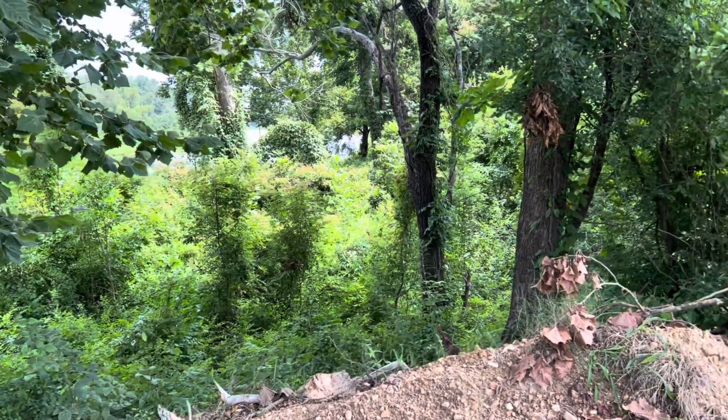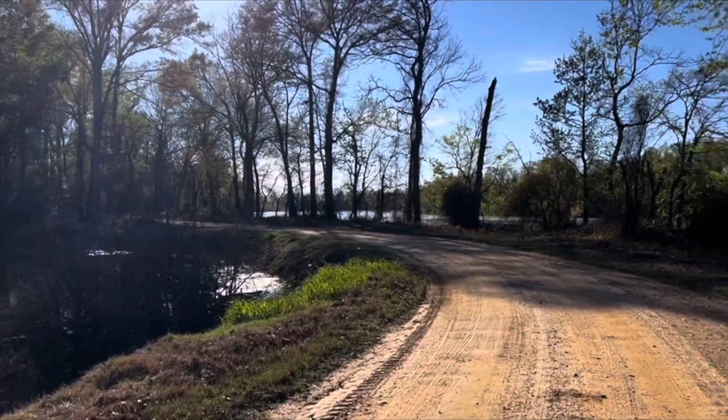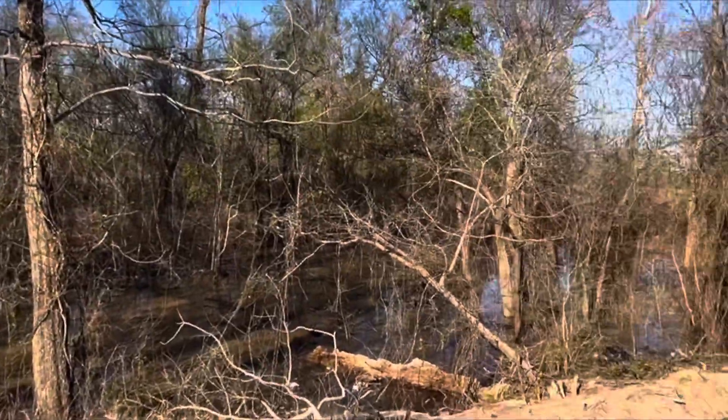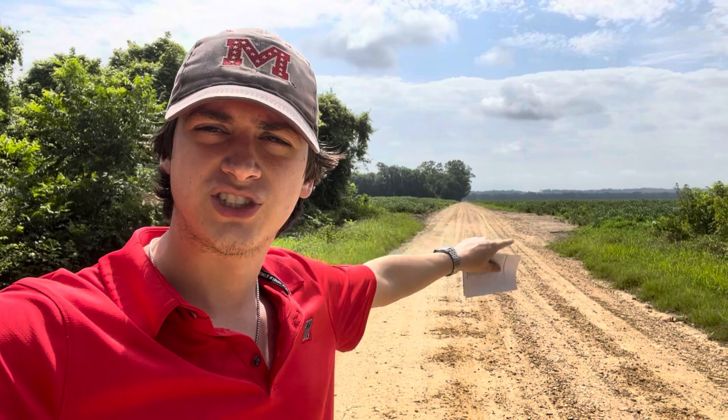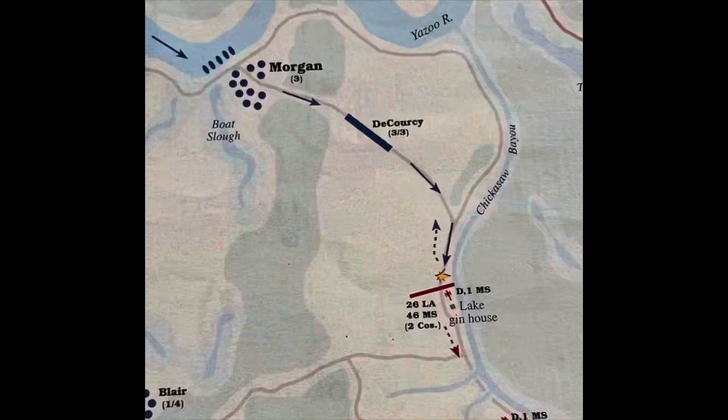On December 26th, Morgan's division of Sherman's force landed here, with another division landing at Johnson's plantation less than a mile west. From this location, Sherman disembarked his tin-clad, The Forest Rose. It is here where he noticed the water lines on the trees above his head, and he realized he was very limited in time to make this assault through the bayou towards the Walnut Hills just behind me. This field behind me is where George Morgan's division would have been encamped, and this road will be the same road that Union forces marched down during the Battle of Chickasaw Bayou.